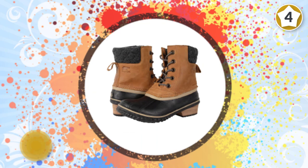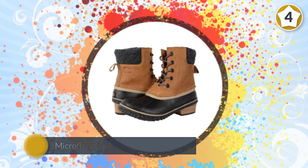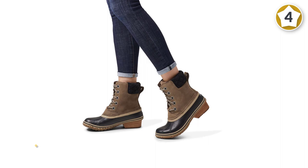All the traction you need to walk confidently through snow, ice, and rain comes from a vulcanized rubber shell with herringbone outsole and a leather-wrapped heel.